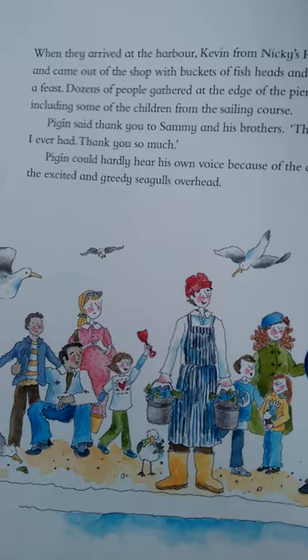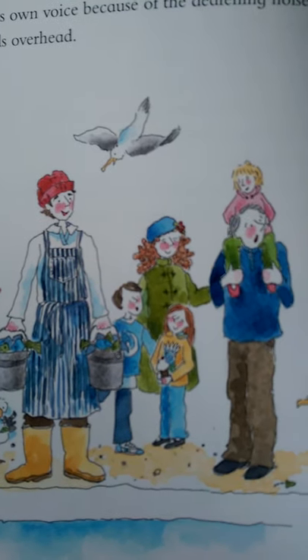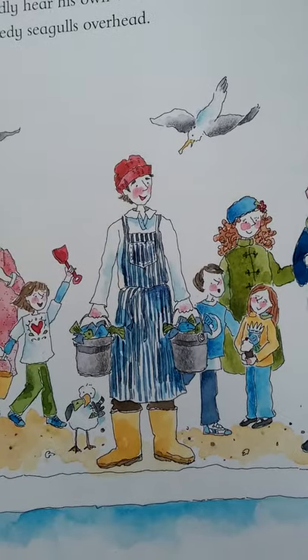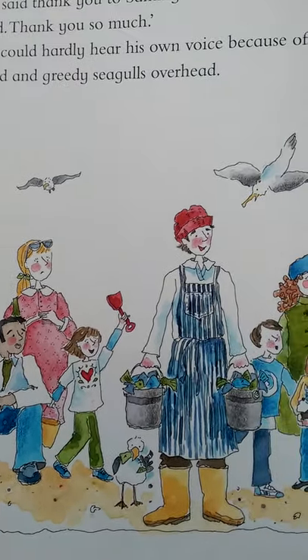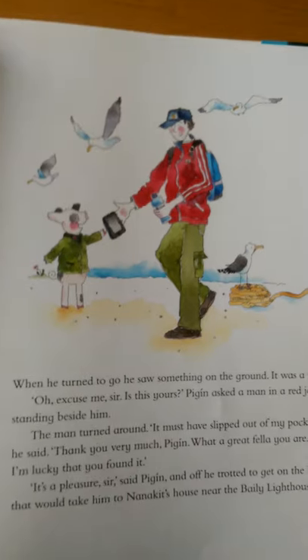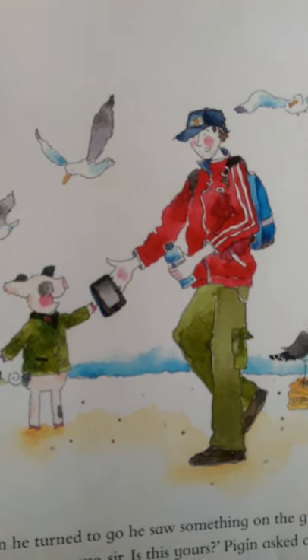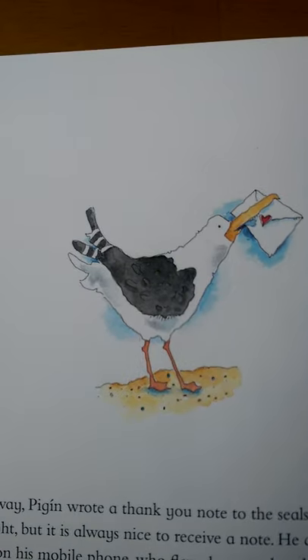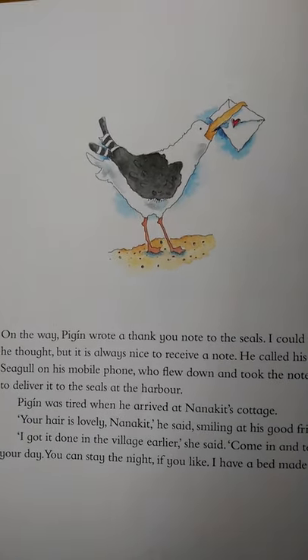When they arrived at the harbour, Kevin from Nicky's Place rang a bell and came out of the shop with buckets of fish heads and tails. The seals had a feast. Dozens of people gathered at the edge of the pier to look at the seals, including some of the children from the sailing course. Pigeen said thank you to Sammy and his brothers. That was the best day I ever had. Thank you so much. Pigeen could hardly hear his own voice because of the deafening noise of the excited and greedy seagulls overhead. When he turned to go, he saw something on the ground. It was a phone. Oh, excuse me, sir. Is this yours? Pigeen asked a man in a red jacket standing beside him. The man turned around. It must have slipped out of my pocket, he said. Thank you very much, Pigeen. What a great fellow you are. I'm lucky that you found it. It's a pleasure, sir, said Pigeen, and off he trotted to get the little train that would take him to Nana Kit's house near the Bailey Lighthouse. On the way, Pigeen wrote a thank you note to the seals. I could send a text, he thought, but it's always nice to receive a note. He called his friend Sally Seagull on his mobile phone, who flew down and took the note in her beak to deliver it to the seals at the harbour.